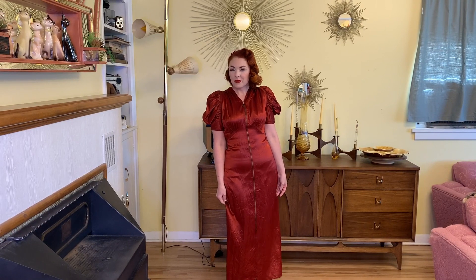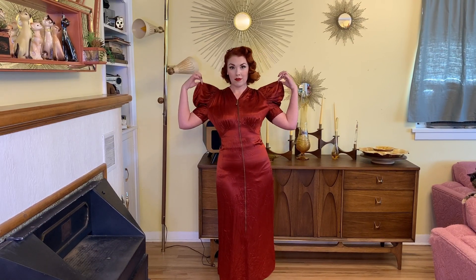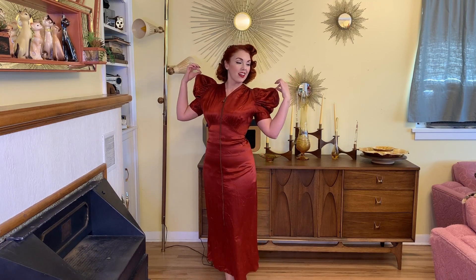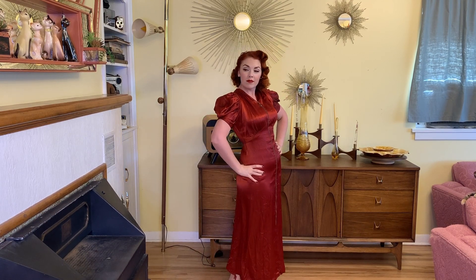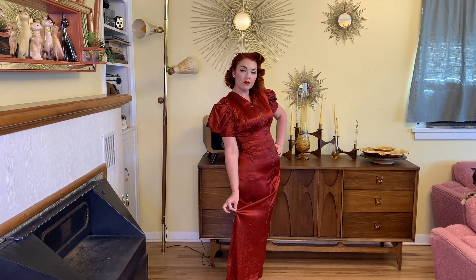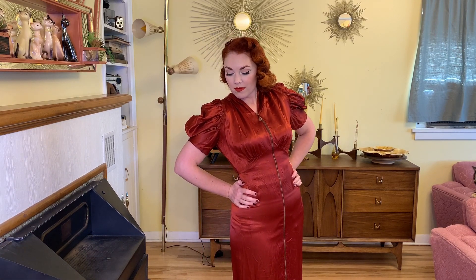Next up I am dying over this dress — this 30s dressing gown is everything. It's so good and so glamorous. It is super thick luxurious satin, the sleeves are so good, and it has that huge zipper all the way down the front. It's the perfect dressing gown.